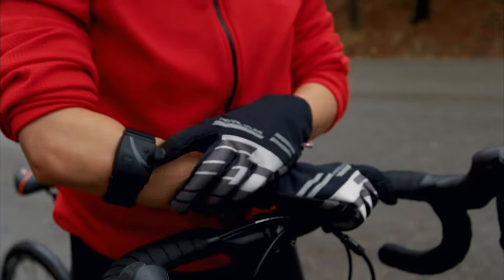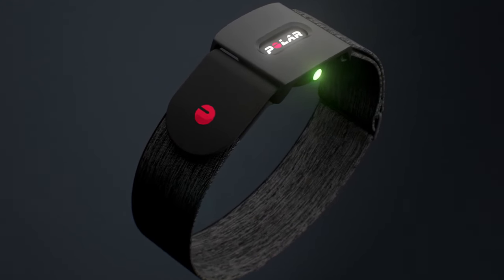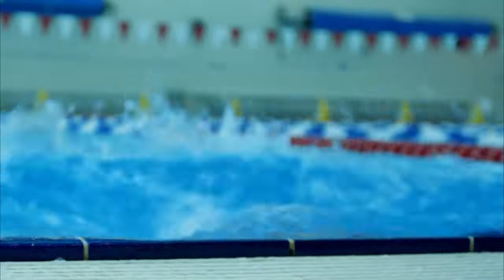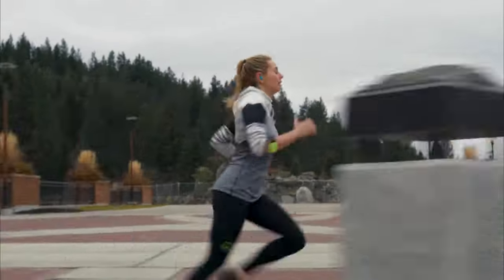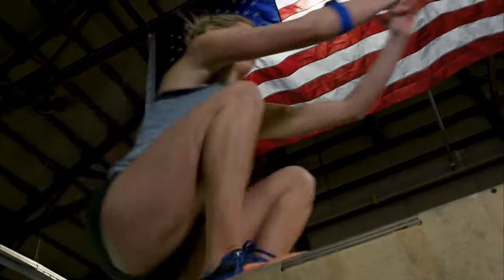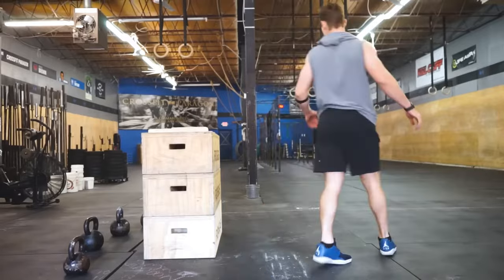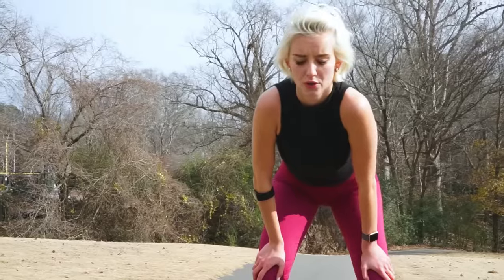Peloton bikes have become a popular piece of exercise equipment among fitness enthusiasts. In addition to offering many interactive training options, Peloton makes it easy to track several metrics of your performance, including your heart rate. However, a heart rate monitor is not included with your Peloton bike and must be purchased separately. Peloton makes one available for purchase, but many other heart monitors also work well with the Peloton bike.